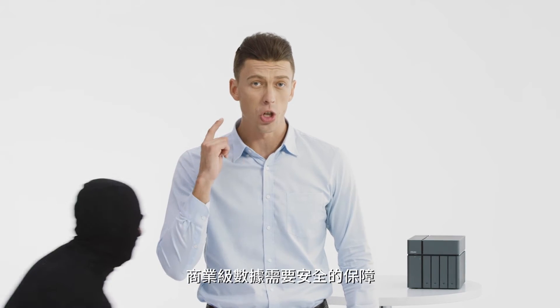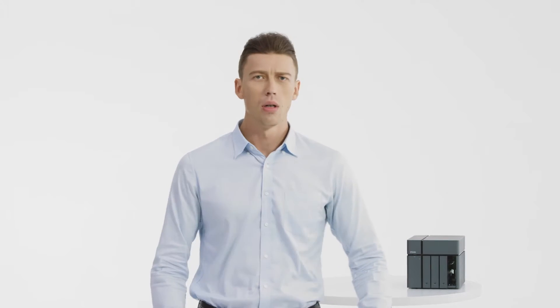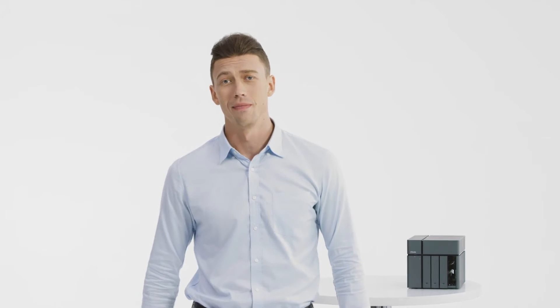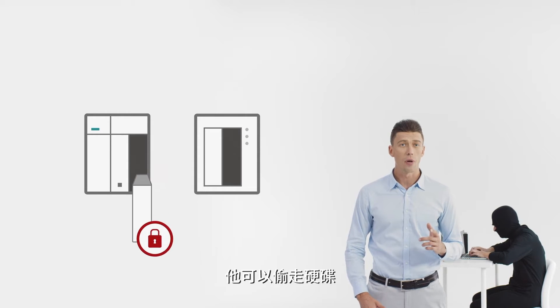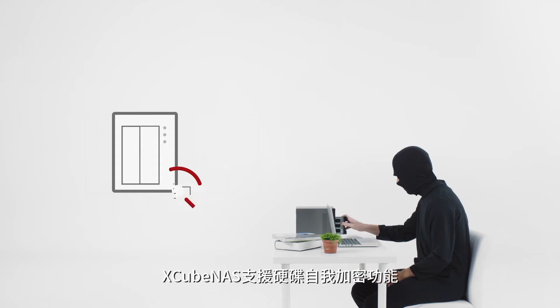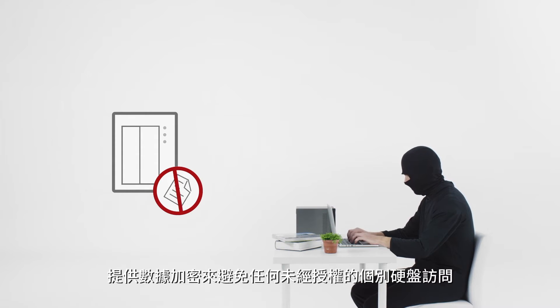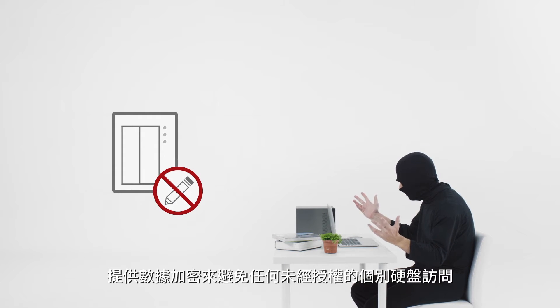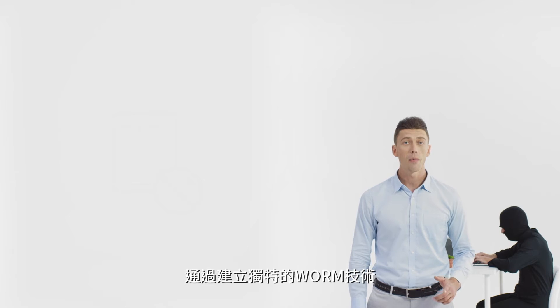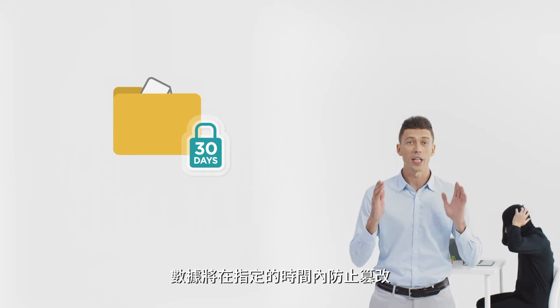Business data needs to be secure — theft is a big concern. We can see a thief at work here. He can steal the hard drives, but thankfully he can't steal the data inside. Xcubenas supports self-encrypting drives, which provide data encryption to avoid any unauthorized access on an individual HDD level. By setting up with the unique WORM technology, the data will be tamper-proof during a specified period.